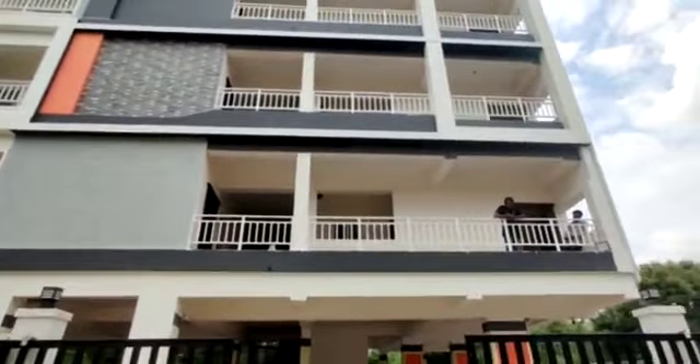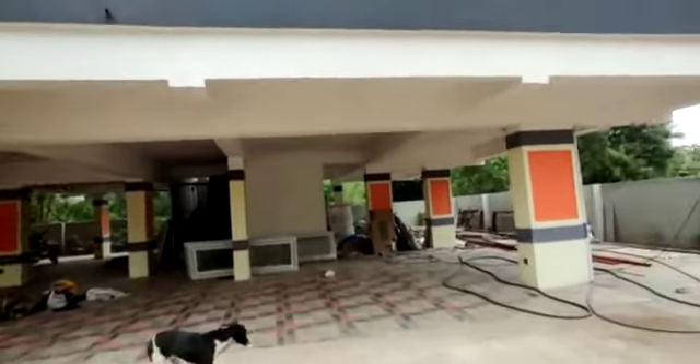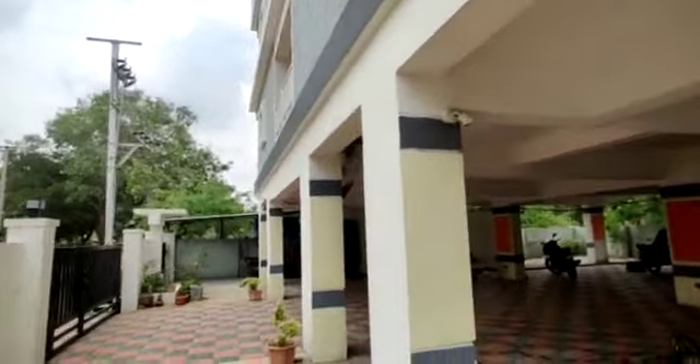There are 15 flats. We are now looking at the model flats. Here is parking. There is a watchman area and CC cameras. There are amenities. Here is the entrance.